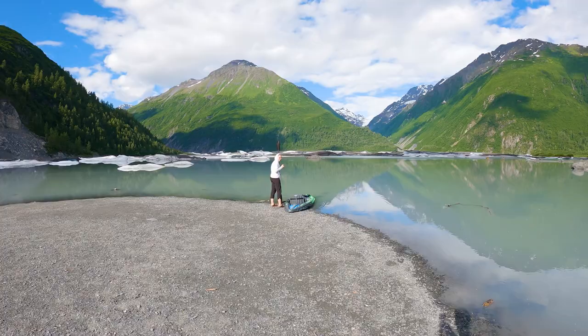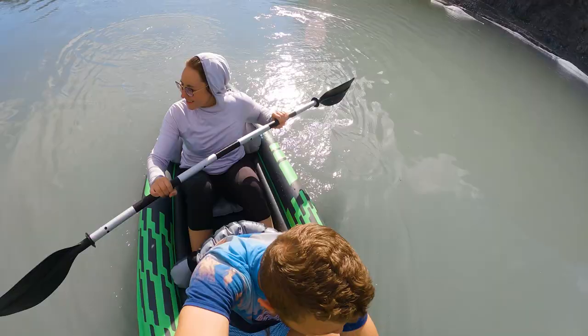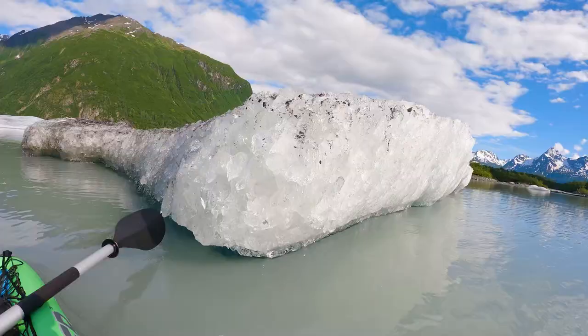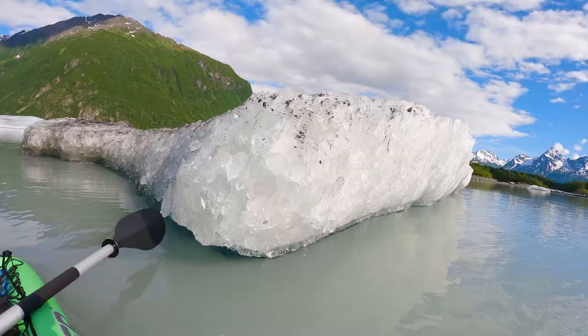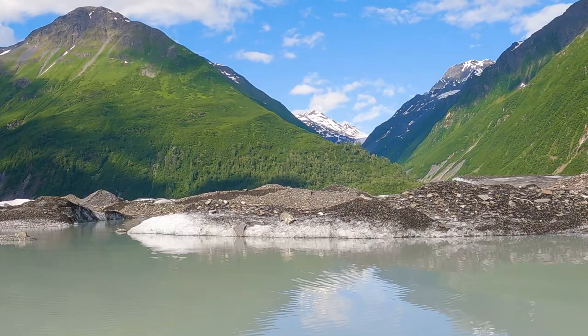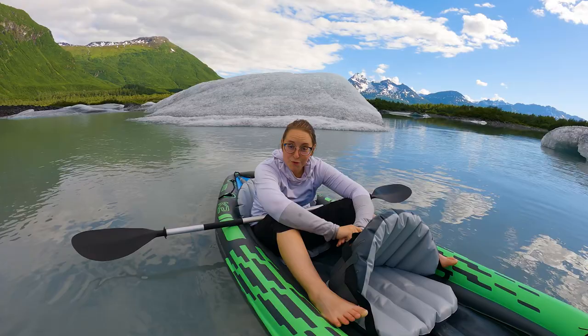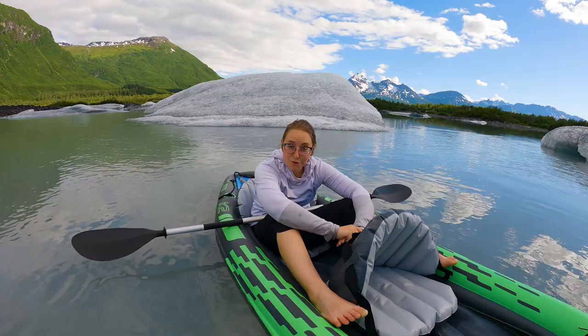Honey, you ready to do this? Yes, get me away from the mosquitoes! Hopefully over there by the ice there's not as many bugs. What do you think of our kayak so far? I like it for the price we got it for. It seems like a kid's toy, but it got us around all these icebergs and it's super compact so you don't have to lug a huge kayak around. Now I'm able to jump out on this iceberg.